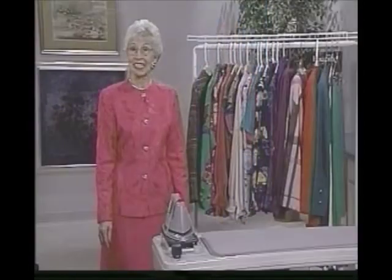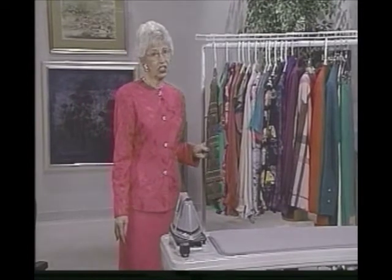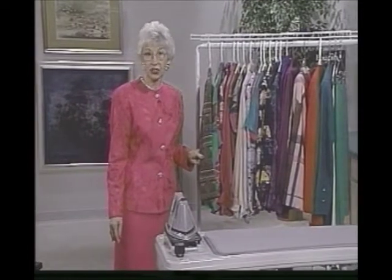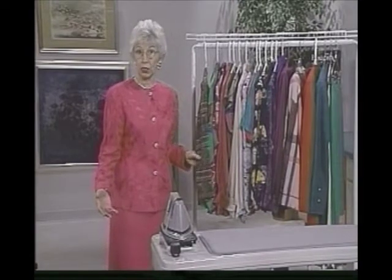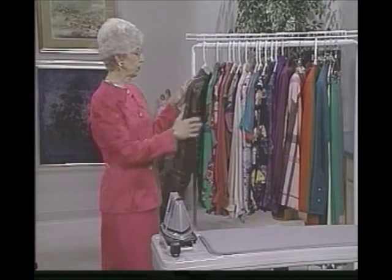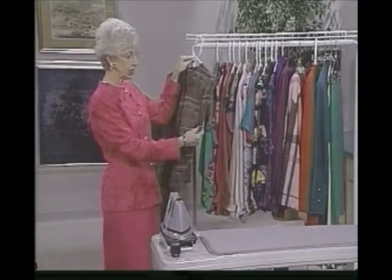Now let's take a look at the rack and see some other garments. I have a collection of blouses here, all of them silk, and one of the first questions is always going to be: how do you handle these? Are you going to wash them? Are you going to dry clean them? It depends on the fabric and the color really. I pre-wash any of these that I'm going to ever wash, and once it's already washed then you won't have any problems thereafter.